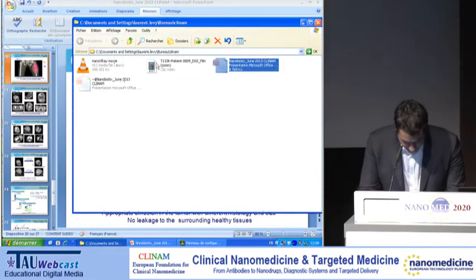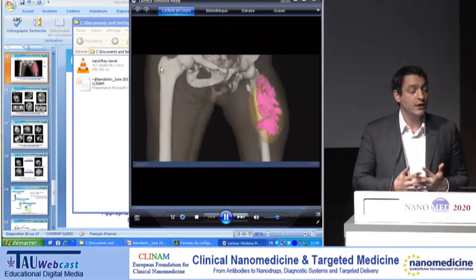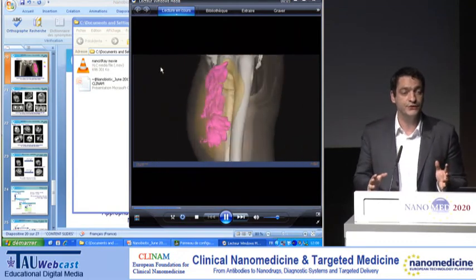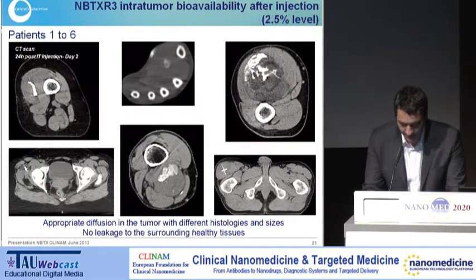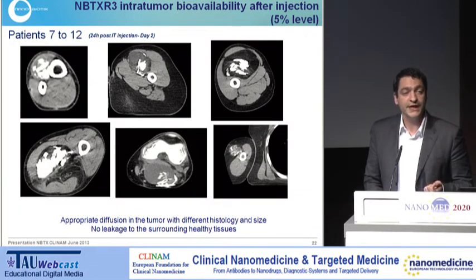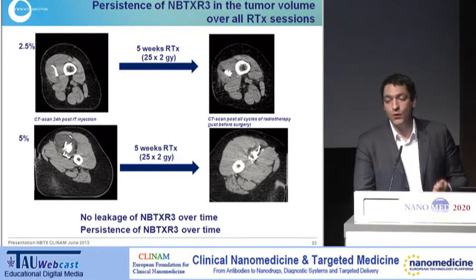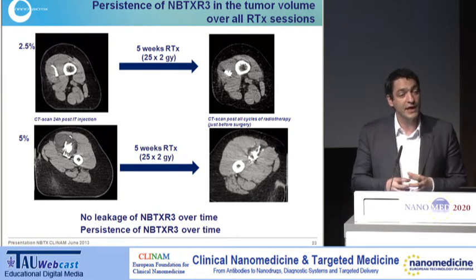Here you see the patient with the 3.6 kg tumour, 24 hours after injection. The yellow part is the tumour and the pink part is the nanoparticle. Importantly, there is no nanoparticle outside the tumour — no leakage into healthy tissue — which is very important for the safety and efficacy of the product. This has been confirmed in every patient treated, with good dispersion in the tumour and no leakage in surrounding healthy tissue. We also looked at CT scans after all radiotherapy sessions prior to surgery, and in all patients the particles were still within the tumour — even when the tumour was shrinking — with no leakage outside.